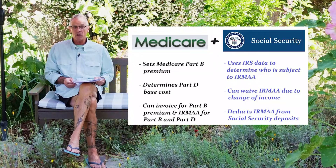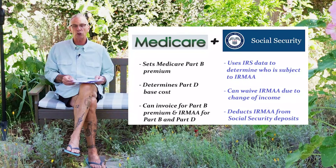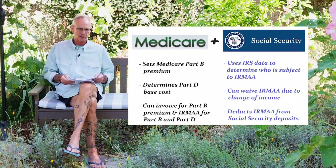Social Security can waive that IRMAA additional amount. They can also deduct the Part B and the IRMAA amounts from your Social Security retirement check if you're receiving Social Security retirement benefits.